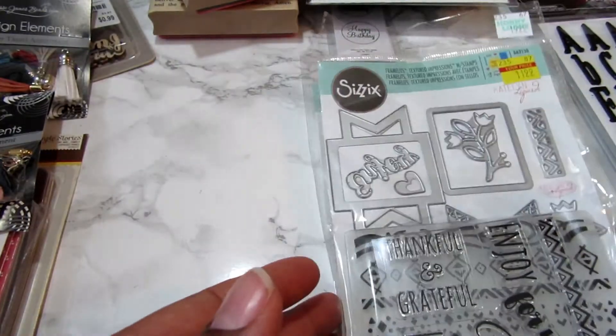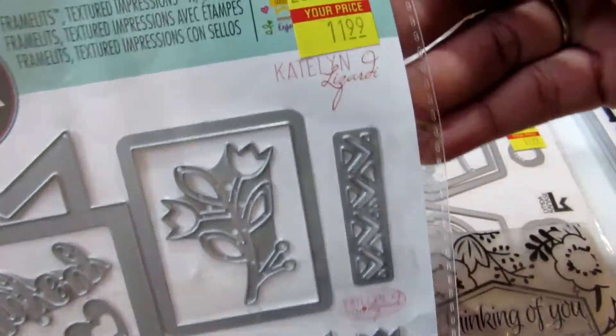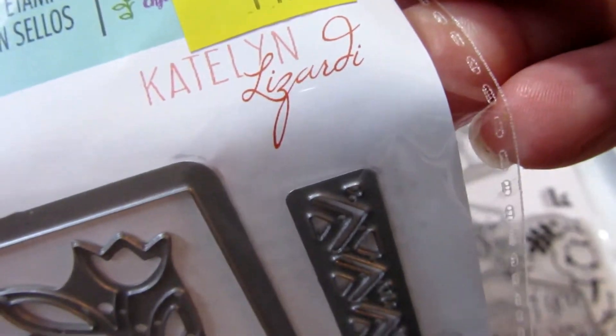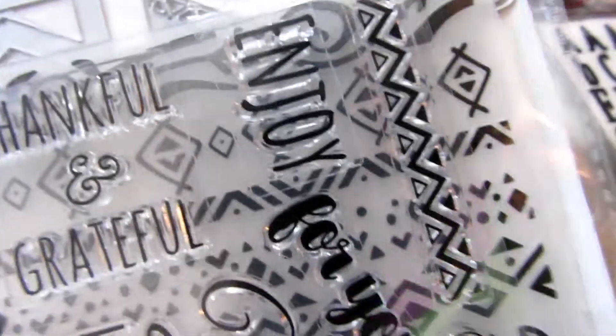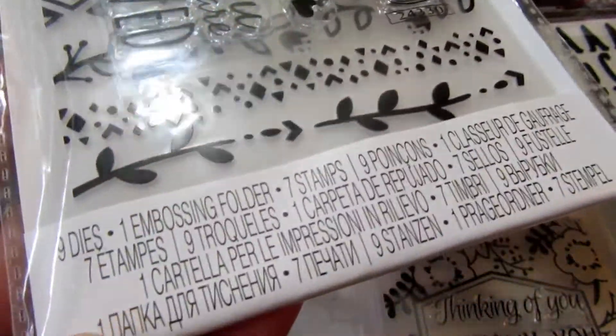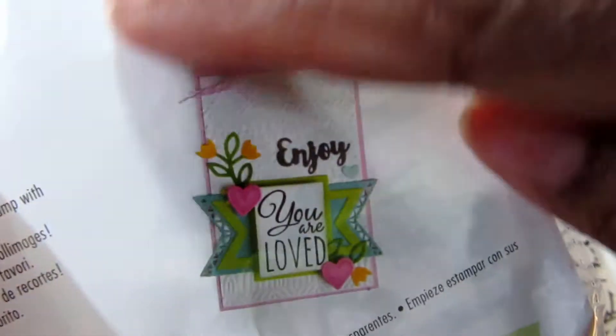I'll try to come back later with another video to show how these came out. You can't really see it because it's covering up all the good stuff in there. This one is by Caitlin Lazzardi and it has the stamps, the die, and an embossing folder — basically you're getting all of that goodness right there. That was on clearance as well.